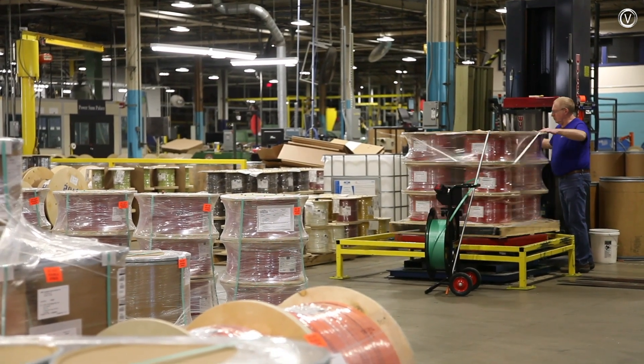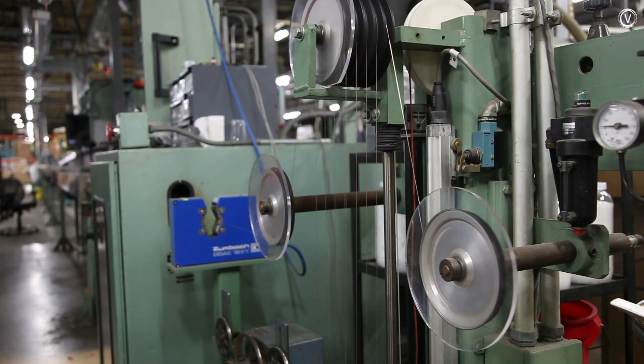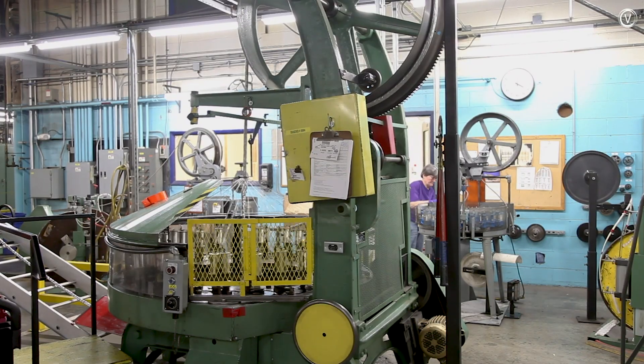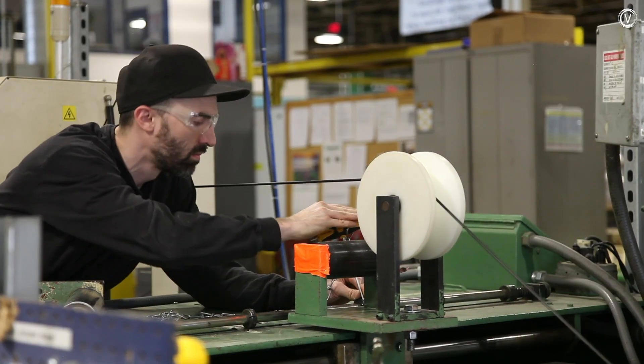We really look for what we call demanding environments that need a chemistry answer or some of our technology to help solve that problem. Ours is very specialized. Making irradiated wiring puts Champlain Cable in a niche market. They say this makes them better positioned for new applications like robotics and automated vehicles. They're putting technologies that are going to need a cable and wiring that does things differently than they do today. You can't use the wiring tomorrow that you're using today in that new environment. We've looked at that and said, here's how our technology can take advantage of that, and that helps solidify our future.